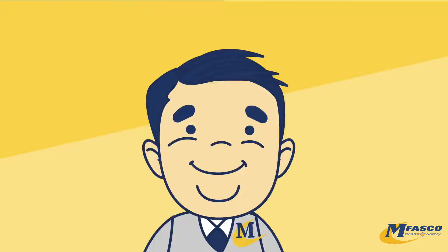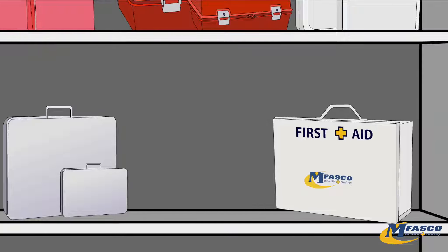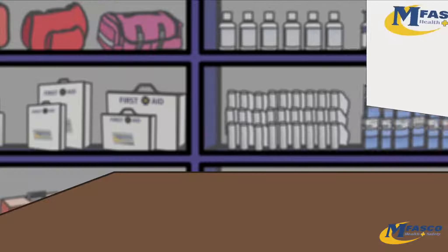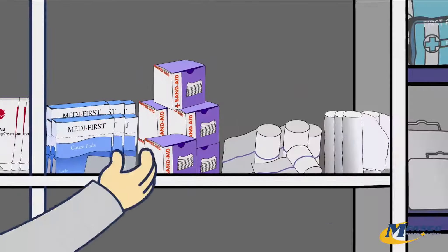Make-A-Kit allows you to choose from over 60 different bags and boxes, as well as over 500 of the most popular first aid items to create the kit that is perfect for your needs. Choose ointments, gauze, eyewash, bandages, medicines and more.